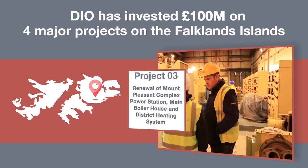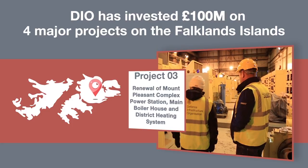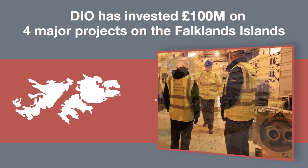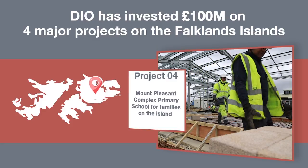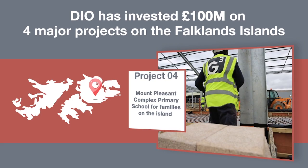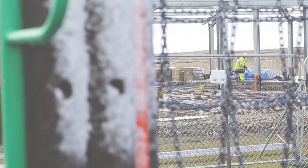The third project is the renewal of the power station and boiler plant, which will provide power and hot water to the pool of the estate for the next 35 years. And lastly, but not least, is the provision of a primary school for the families of the continuation posts on Ireland.